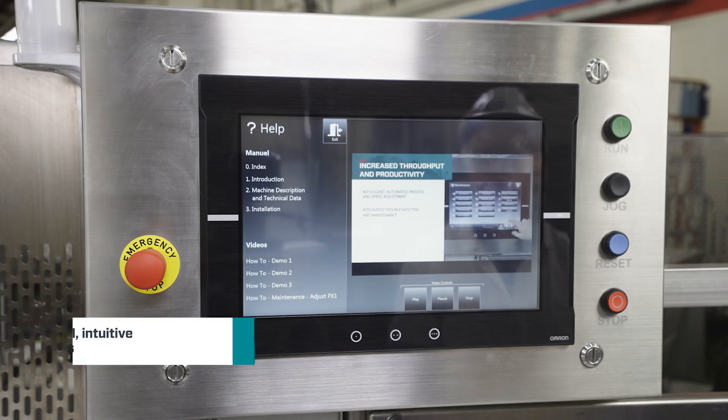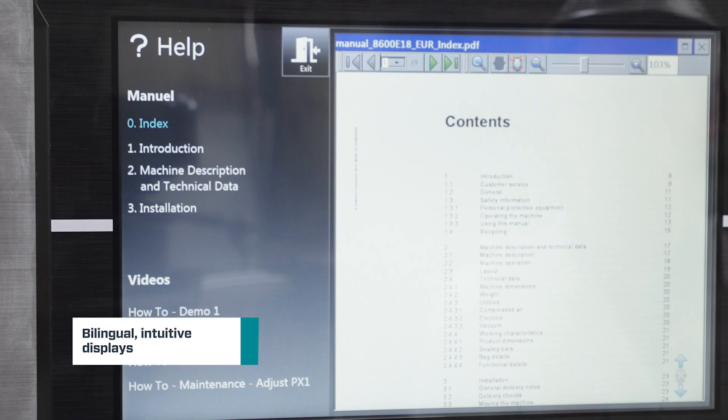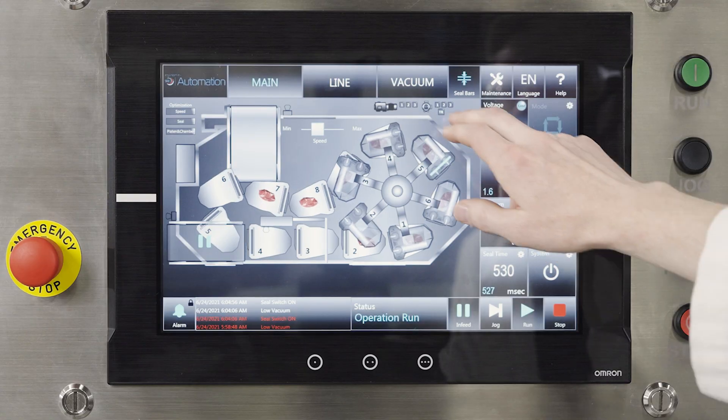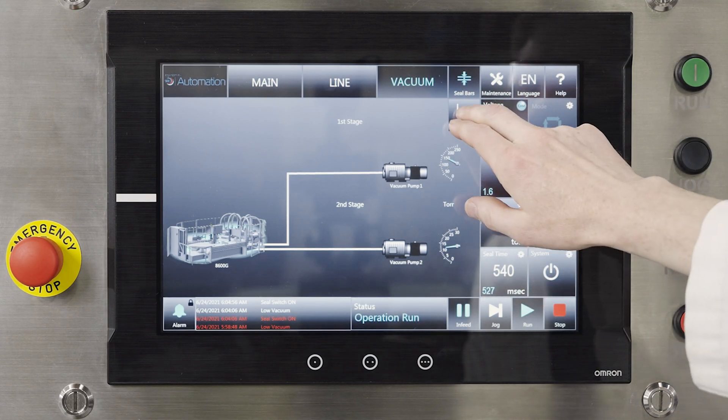Operators can learn, train, and troubleshoot the system independently by accessing integrated manuals and videos that walk them step-by-step through the process. And the on-off function, including proper sequencing of vacuum pumps, is now controlled with the one-touch button at the console.